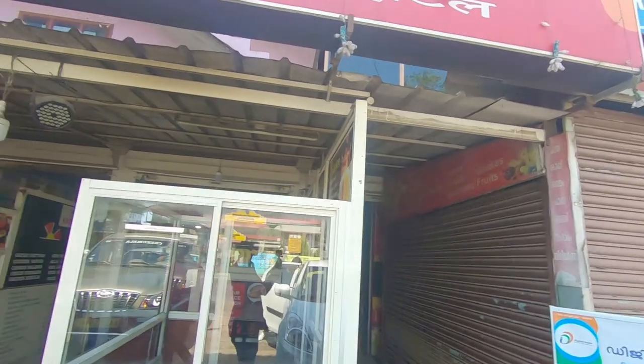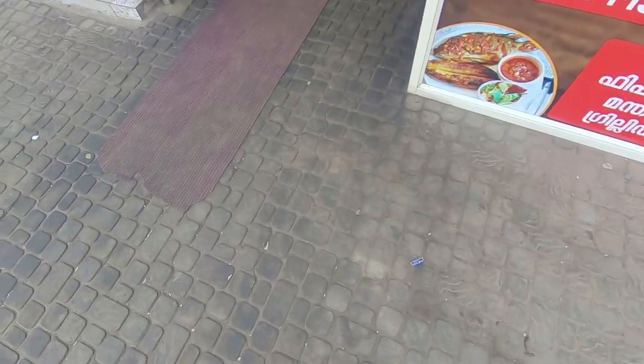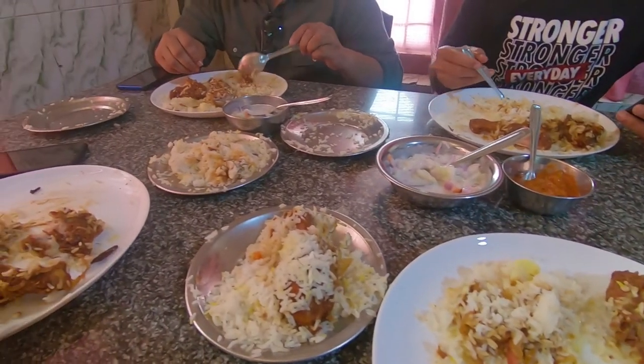Quick stop for lunch at Hotel Taj. We tried chicken biryani here and we heard it is very good — it was good. Now we are going to the dam, which is only about 10 minutes from here.